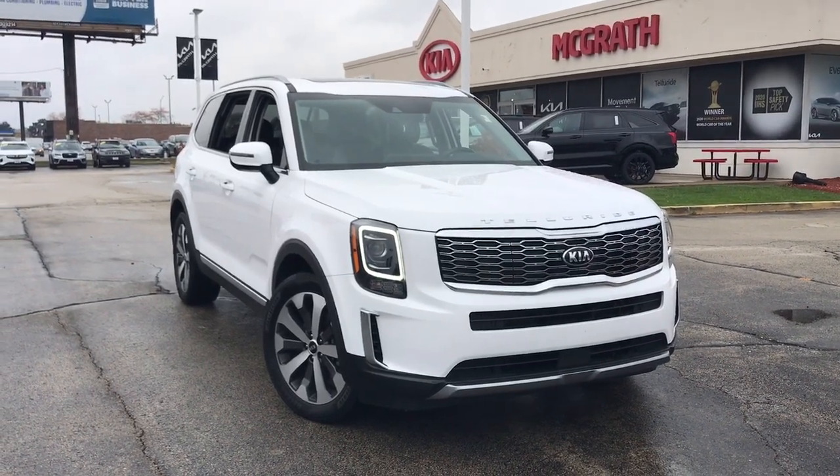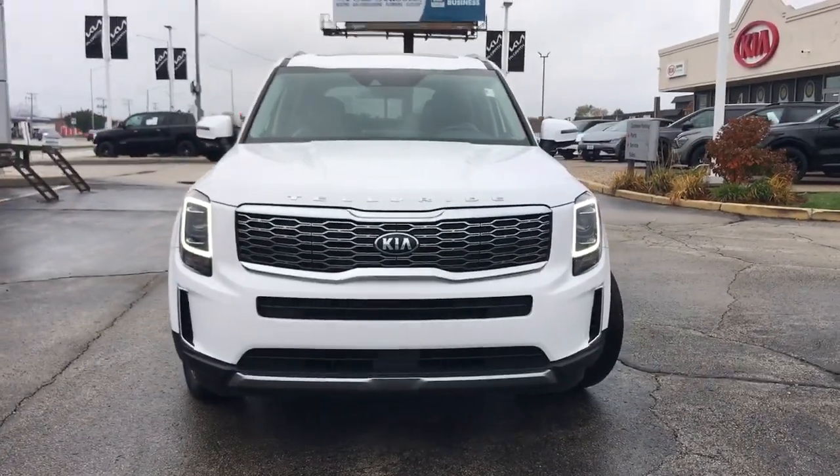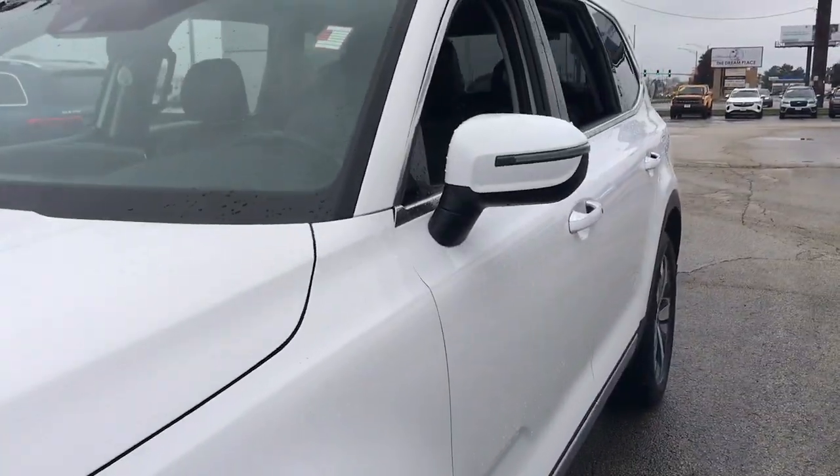Hop into the 2021 Kia Telluride. With less than 70,000 miles on the odometer, this vehicle provides excellent value. Take a closer look at this striking and capable Telluride.